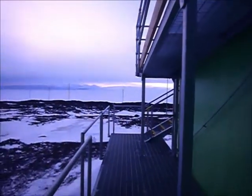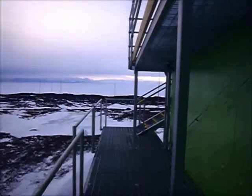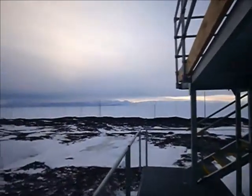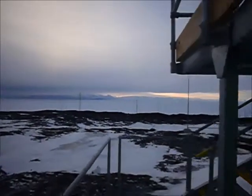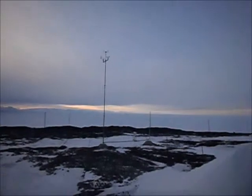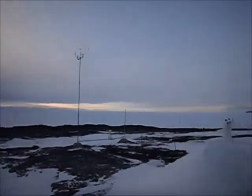Beautiful night at Arrival Heights, October 2014. We're going to go up onto the roof now, looking out towards the Royal Societies, nearly directly south-westwards. This is the met mast, where we do sampling from — air sampling — and also take wind measurements and all that.